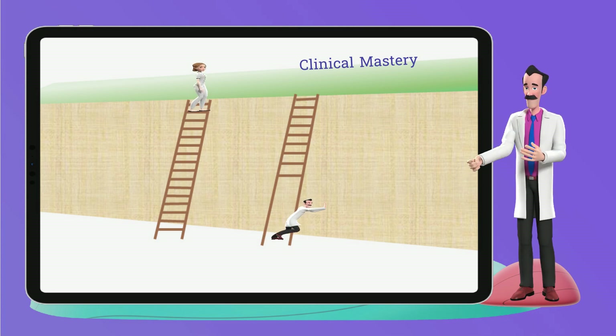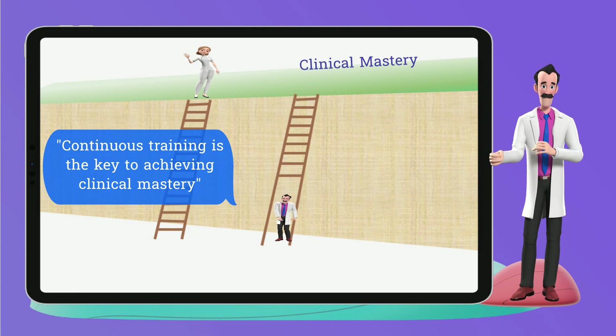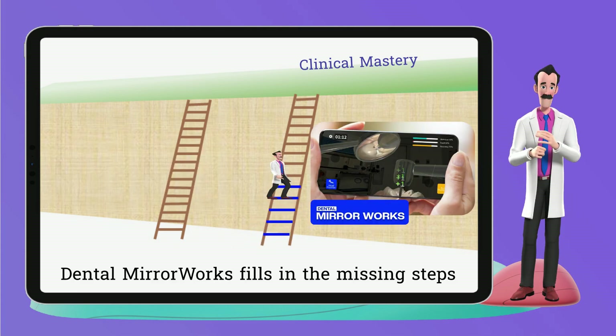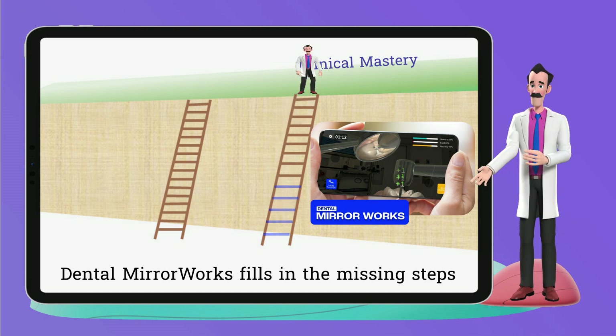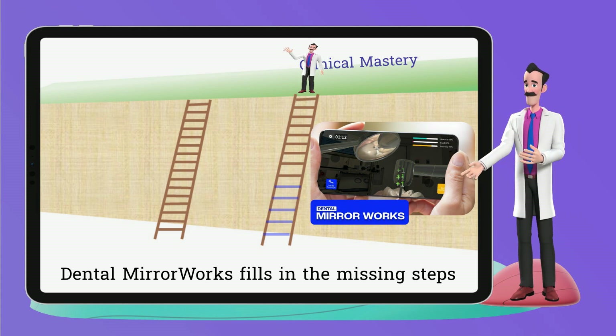Therefore, clinical experience alone does not necessarily equate to expertise in indirect vision. To improve indirect vision skills, dentists need training opportunities. The dental mirror works tool provides an excellent way for them to train anytime and anywhere, leading to mastery of this challenging skill and better care for their patients.